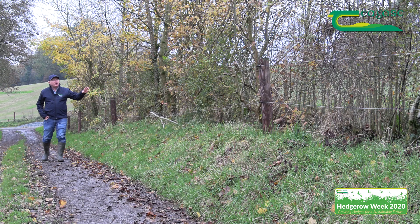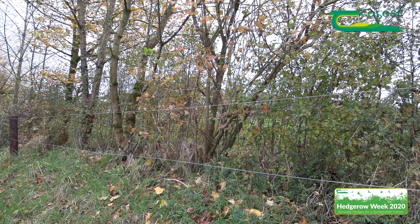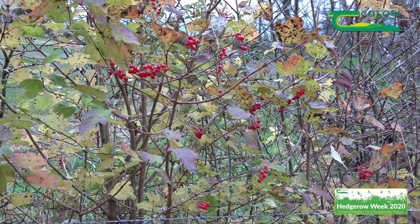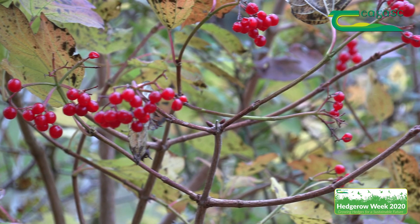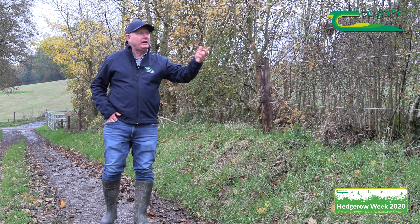Here now is an example of a hedge that's about 10 years old. Again we have that mixture of species: truewood, hawthorn, cherry, gilder rose, and so forth. This time we can let it grow on to produce fruit and berries, which is very beneficial to wildlife at this stage.